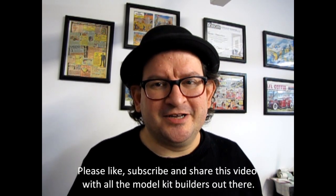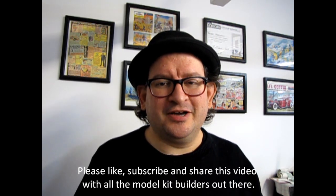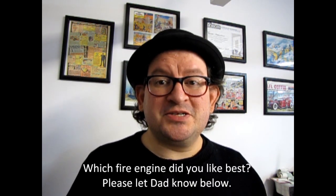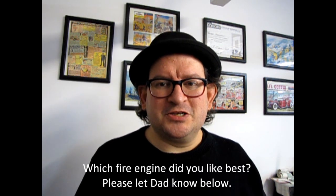Thank you very much for watching these videos and I hope you enjoyed my dad's great work. There'll be more of these to come in the future, but I won't be able to go out and do any more until summer of this year. So in the meantime, thank you all for watching, and thanks for leaving comments down below. Thanks for liking and subscribing — I'm sure my dad would appreciate that as well. Until next time, happy model building.